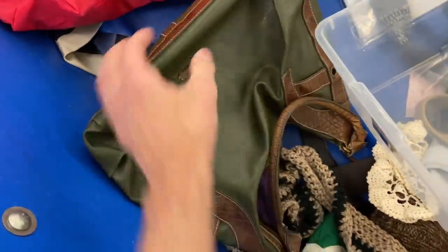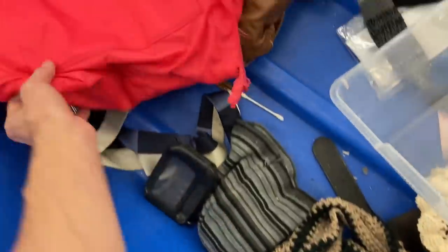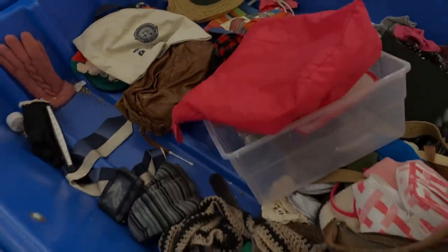Anytime you can sell something that somebody really needs, that'll always take preference. So checking out this bag, I couldn't really recognize the brand here, so I had to pass that up. I mean, I could have taken the time to check it out, but I just didn't.